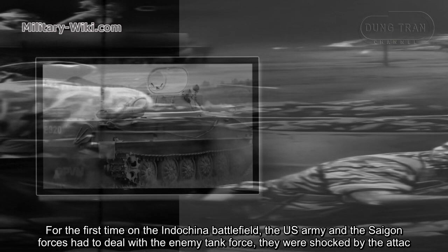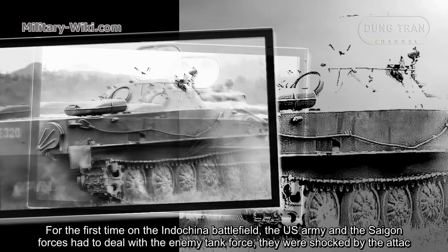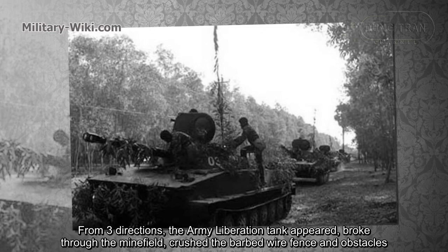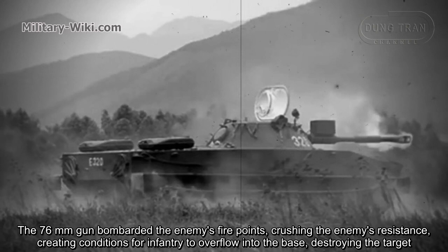For the first time on the Indochina battlefield, the U.S. Army and the Saigon forces had to deal with an enemy tank force. They were shocked by the attack. From three directions, the North Vietnamese tanks appeared, broke through the minefield, crossed the barbed wire fences and obstacles. The 76mm guns bombarded enemy fire points, crushing resistance and creating conditions for infantry to overrun the base.